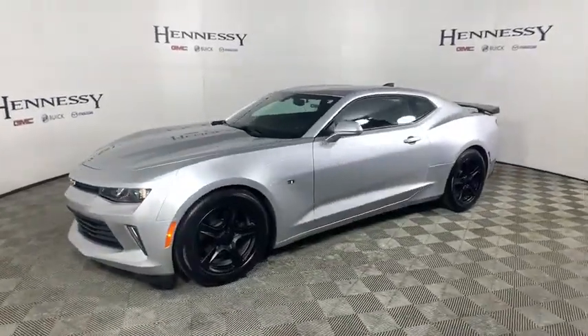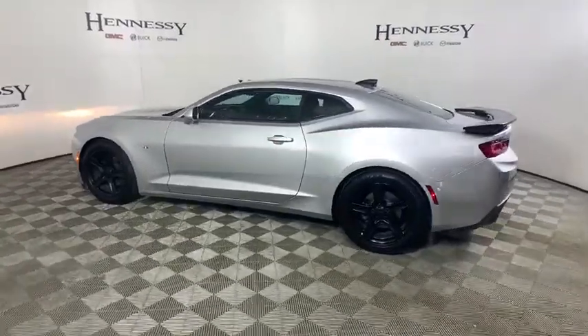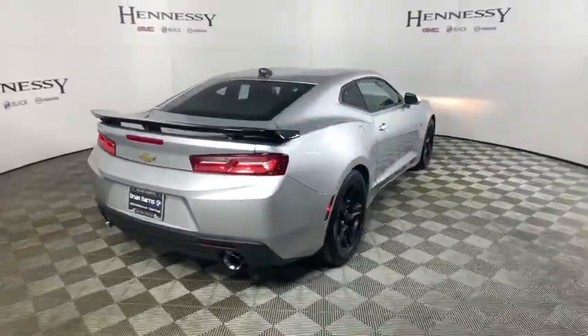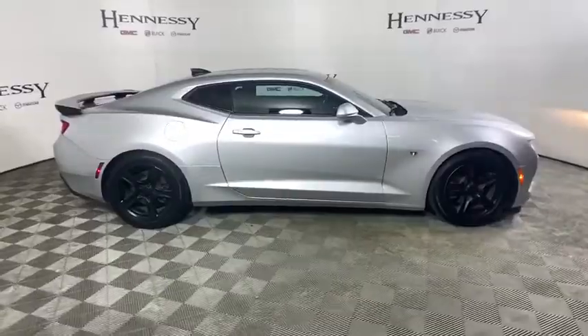Stop by and take a look at the 2018 Chevrolet Camaro. Camaro was developed to be 21st century on every level, from its awe-inspiring design to its outstanding performance to its impressive efficiency. This vehicle has less than 10,000 miles.